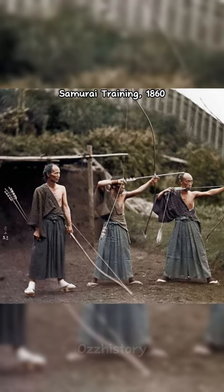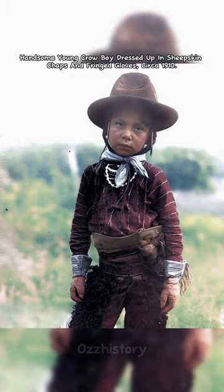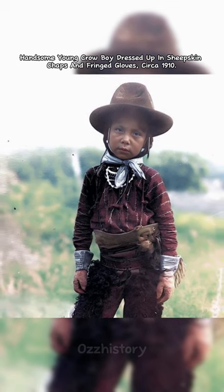Samurai training, 1860. A handsome young Crow boy dressed up in sheepskin chaps and fringed gloves, circa 1910.